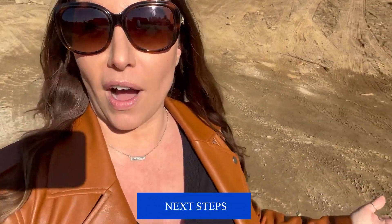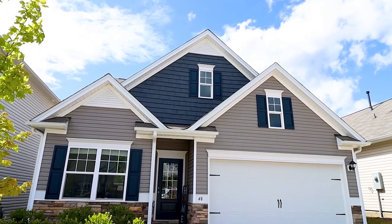When you get here, what we'll do is we'll walk the site, we'll take a look at some areas that you might be interested in, and then the next step, of course, is for us to figure out what kind of home you want to build and then price it out for you.